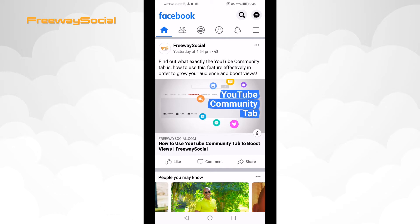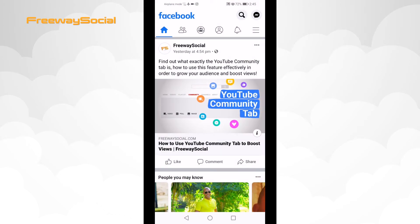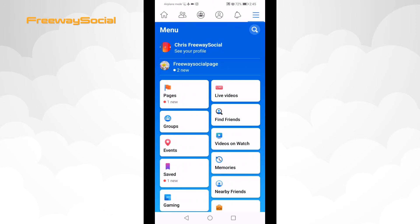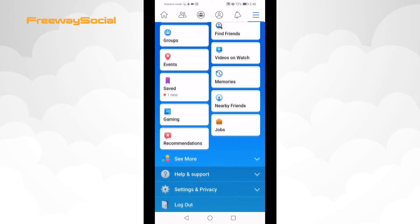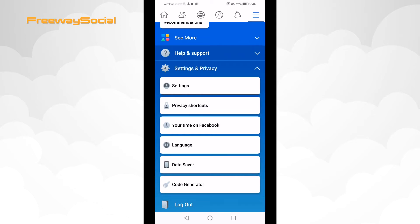Just follow these steps below. Open up the Facebook app and login to your profile if you haven't already. Click on the menu icon at the top-right corner of your screen. Select Settings & Privacy.